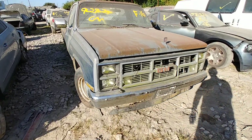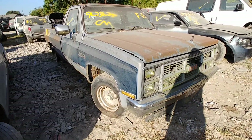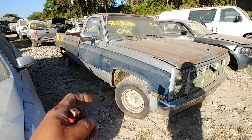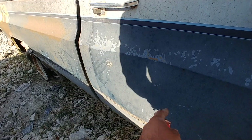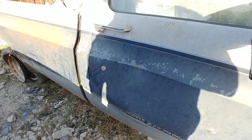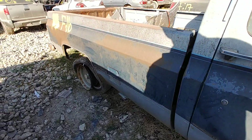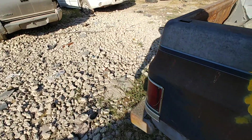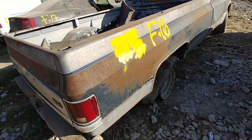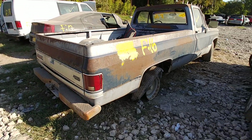We got an 83 — I think, yeah — 83. Other than that dent right there on that door, that may have been caused here in the yard. I could probably put some heat to that and pop it out. It's an 83 Sierra Classic long bed.